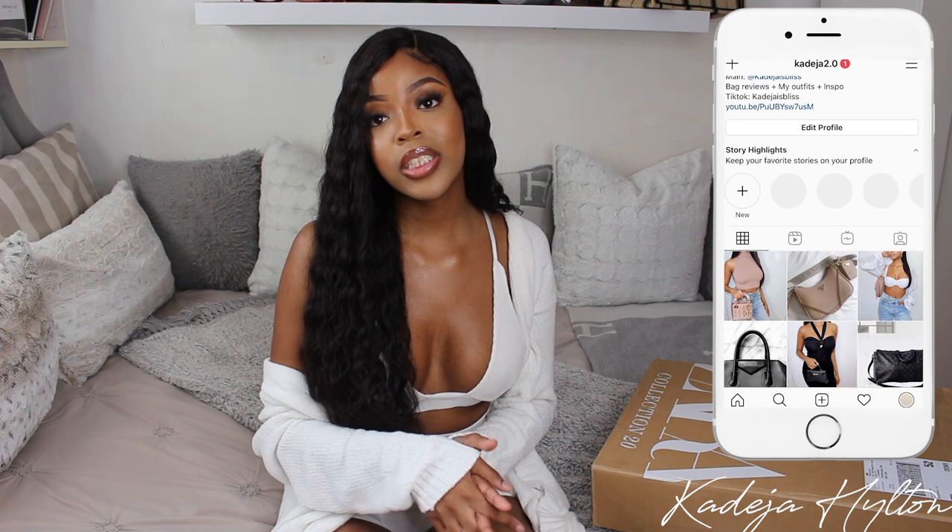That's everything from Zara. I'll be doing a Zara haul video very soon since I ordered a couple more things, so make sure you're subscribed. This two-piece set I'm wearing is from Pretty Little Thing — it's like a Skims dupe and I'll link it in the description. I do own a pair of Skims but shipping is so expensive, so this is a really good dupe. The sizing runs small — I got a size 2 but could size up to a 4.